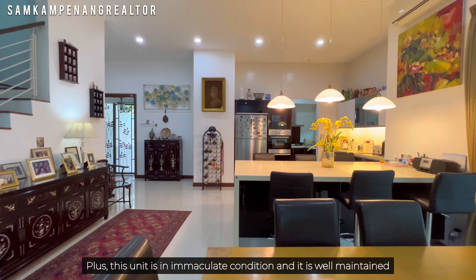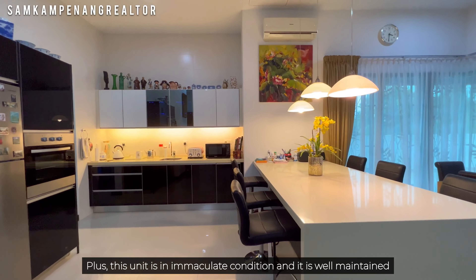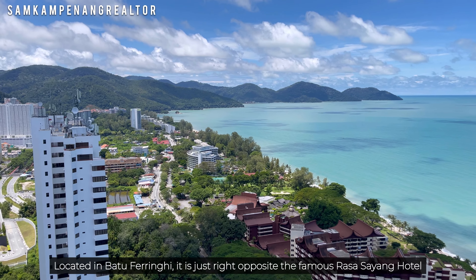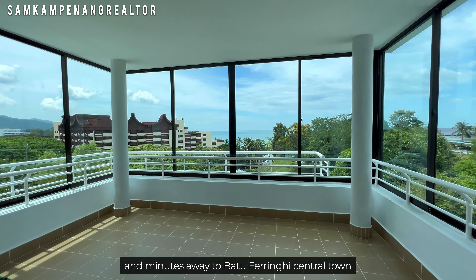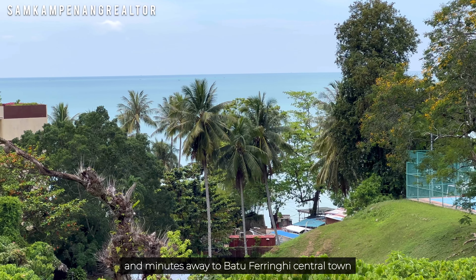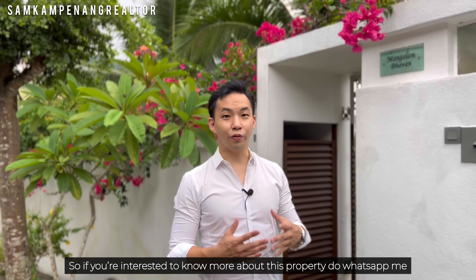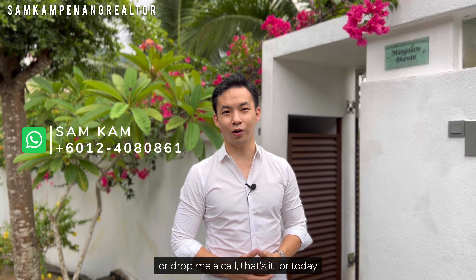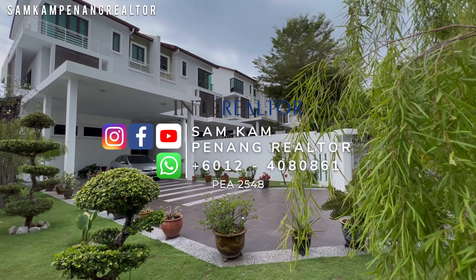The third floor, which is the highest level, has a special open space balcony enclosed with large glass windows to keep the area clean from wind and dust. The owner also added extra railings all over the wraparound balcony for additional safety. Other than the balcony, we have another two bedrooms on the top level along with a lounge area in the center.